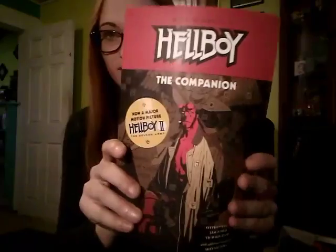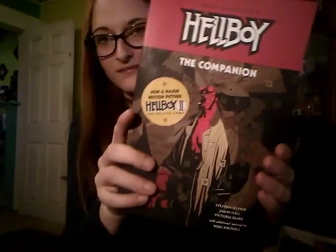Then I have a book that is bent — Mike Mignola's Hellboy: The Companion. It's a little bent. Get that thing — stick it under something heavy.